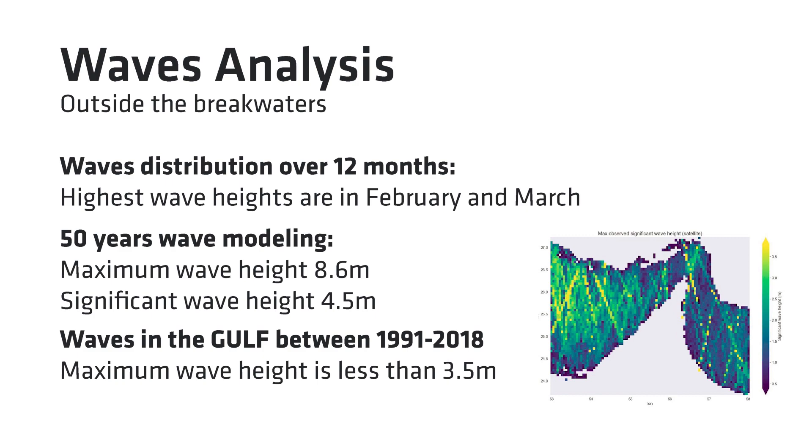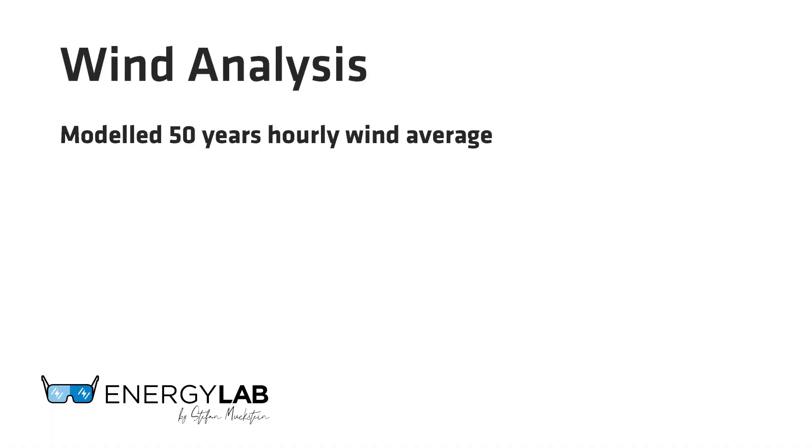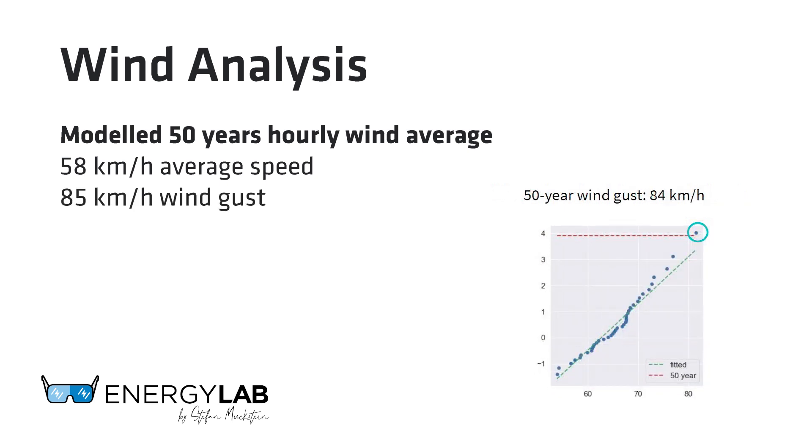From there, we analyzed the wind conditions. We modeled a 50-year hourly wind average to be 58 kilometers per hour and the 50-year wind gust to be 85 kilometers per hour. Most floating providers' warranties cover winds well above these values, but it's really important to understand the wind factors and also how you design and place the arrays on the body of water.